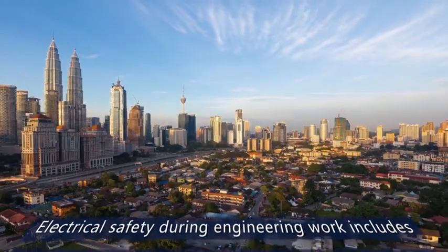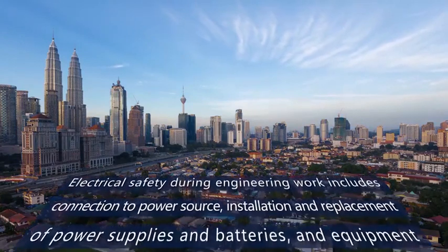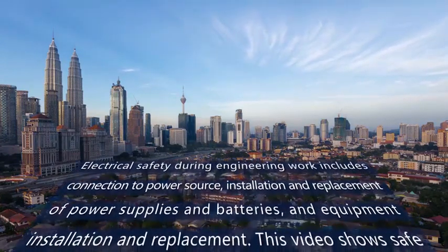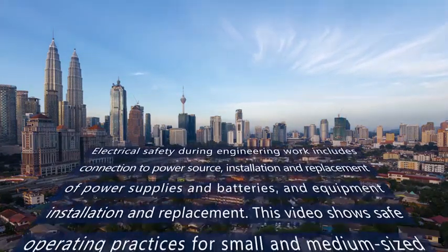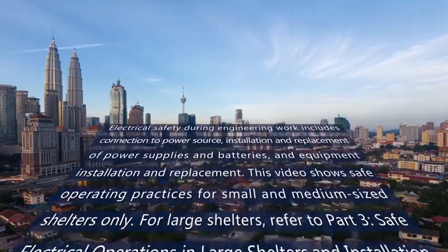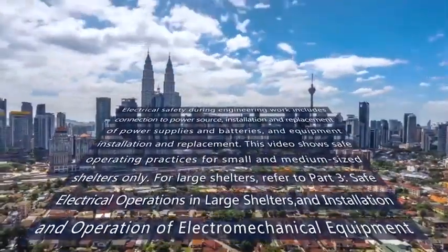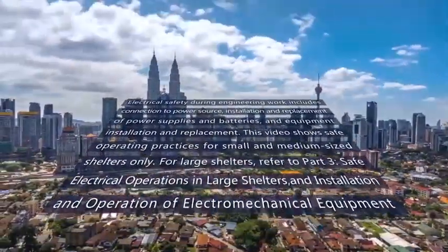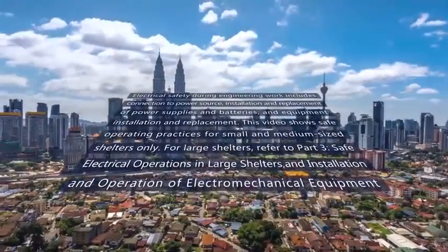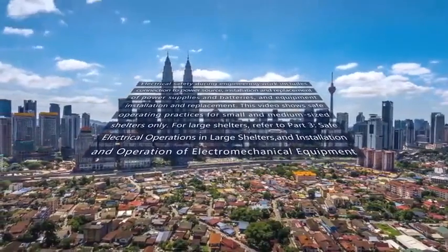Electrical safety during engineering work includes connection to power source, installation and replacement of power supplies and batteries, and equipment installation and replacement. This video shows safe operating practices for small and medium-sized shelters only. For large shelters, refer to Part 3: Safe Electrical Operations in Large Shelters and Installation and Operation of Electromechanical Equipment.